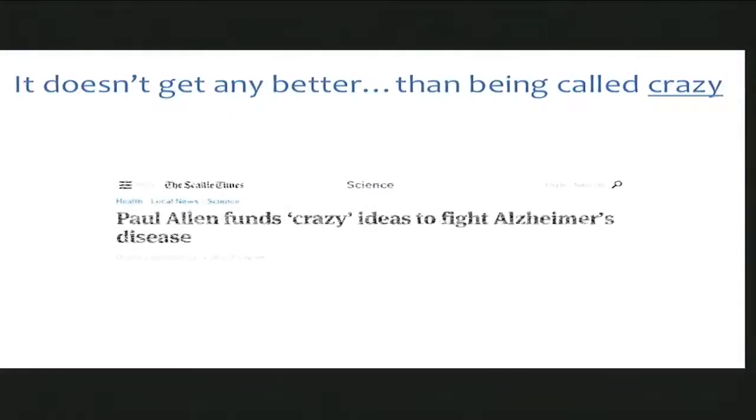I showed this actually in our meeting in February. We got called a bunch of crazy people when we were given this grant. And in fact, in this particular article, our group was pointed out as being among the craziest of the crazies. I thought that was great because who doesn't want to be called crazy?